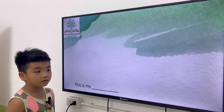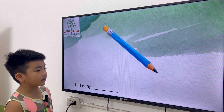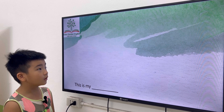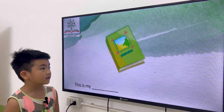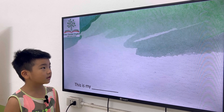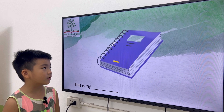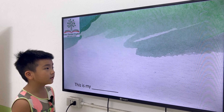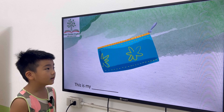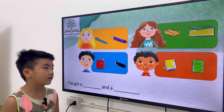What is this? This is my pencil. This is my pen. This is my book. This is my notebook. This is my crayon. This is my rubber. This is my pencil case. This is my backpack.